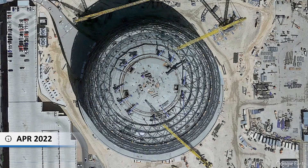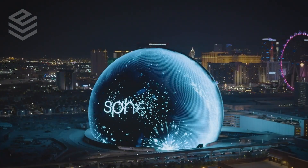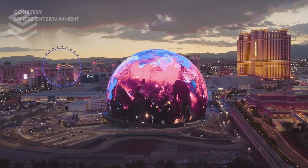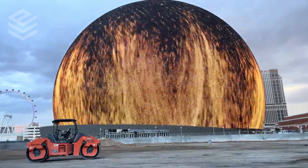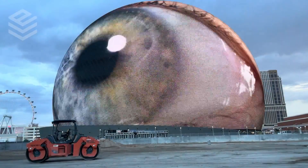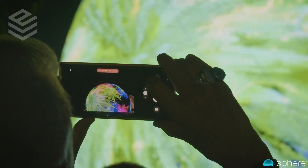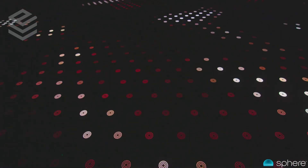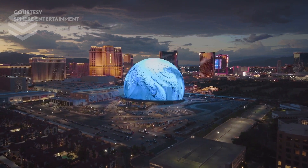Six years in the making, this brand new Las Vegas attraction is out of this world. It's called the Las Vegas Sphere. Not only is this $2.3 billion entertainment venue the largest freestanding structure on the Las Vegas Strip, but it's also the only one that can transform itself in the blink of an eye. Viral moments like these are made possible thanks to the 1.2 million LEDs that cover the Sphere's 580,000 square foot exterior, making it the largest fully programmable LED display on the planet.